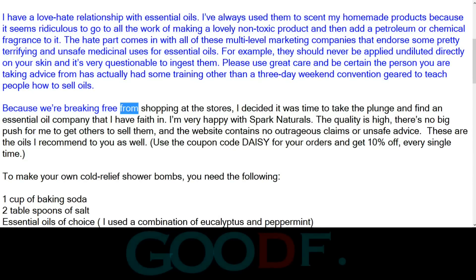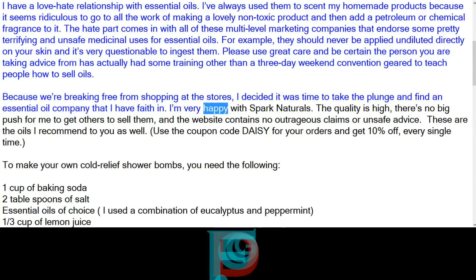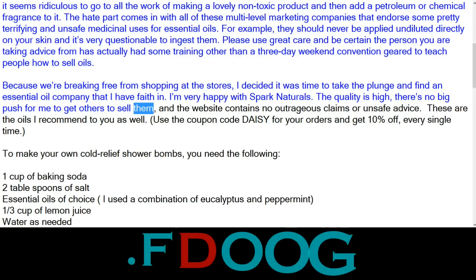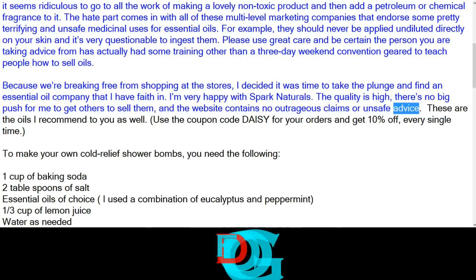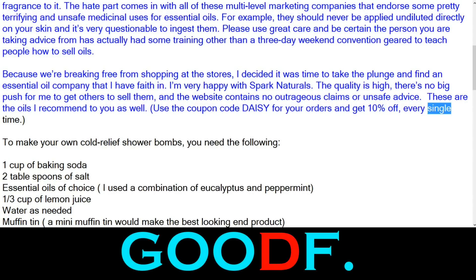Because we are breaking free from shopping at the stores, I decided it was time to take the plunge and find an essential oil company that I have faith in. I'm very happy with Spark Naturals. The quality is high, there's no big push for me to get others to sell them, and the website contains no outrageous claims or unsafe advice. These are the oils I recommend to you as well. Use the coupon code DAISY for your orders and get 10% off, every single time.